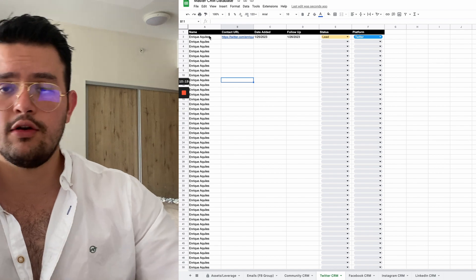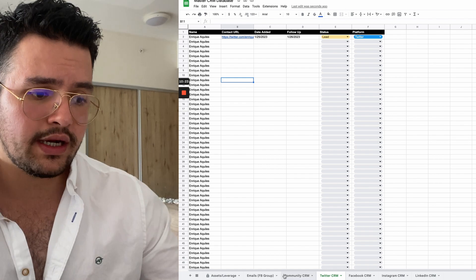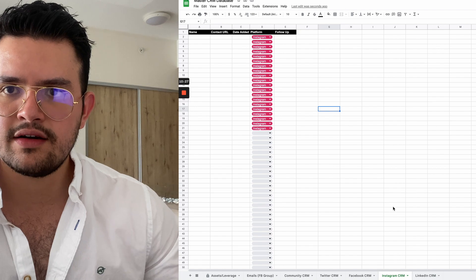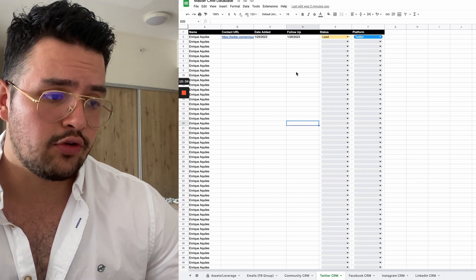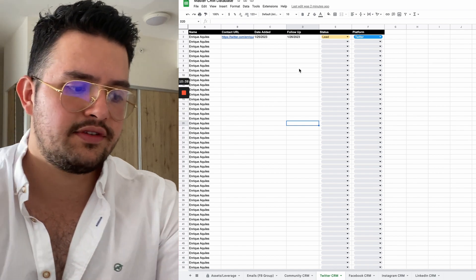Of course, you might leverage different social media platforms, and that's why it's important to have different tabs. For example, if you are on Instagram, you might leverage voice notes, and that's something that, as far as I'm concerned, is not possible to do on Twitter. So all of these different frameworks, you want to be able to manage and actually measure on the CRM tracker.